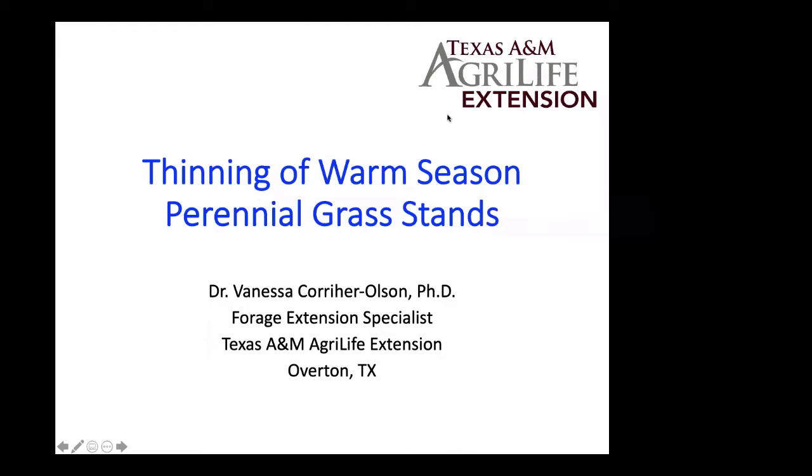Dr. Olson, if you're ready, we're going to get things kicked off. Welcome to the Ag in the Evening program. I'm Jo Smith. Tonight's session is on thinning of warm season grass — or as we called it earlier, Bermuda grass decline. We're all grass farmers in some way, and so we want to make sure that our forages are in good health and do well for us.